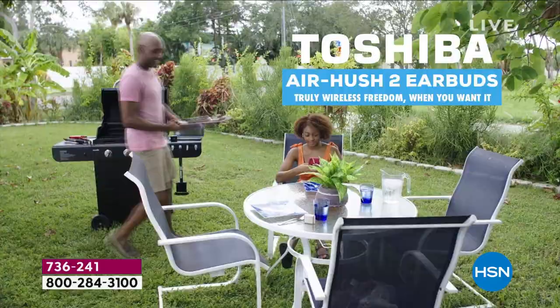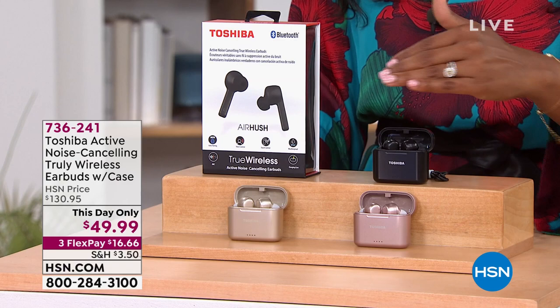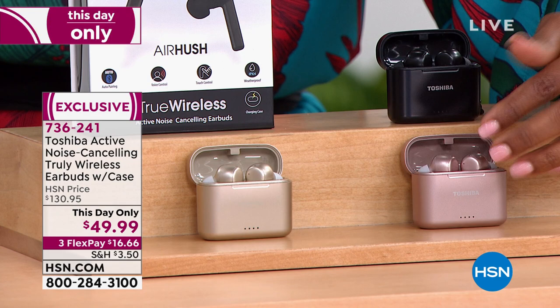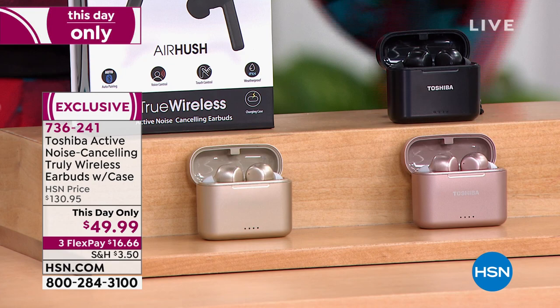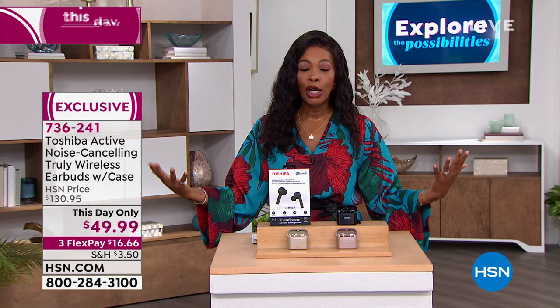Three flex payments of $16.66. Black is most limited — still have rose gold and gold in good supply. Don't miss out — this price ends today; the regular price was about $80 more. We'll come back to Bill, but as a reminder: these work with both Android and Apple devices. Item number 7-3-6-2-4-1.